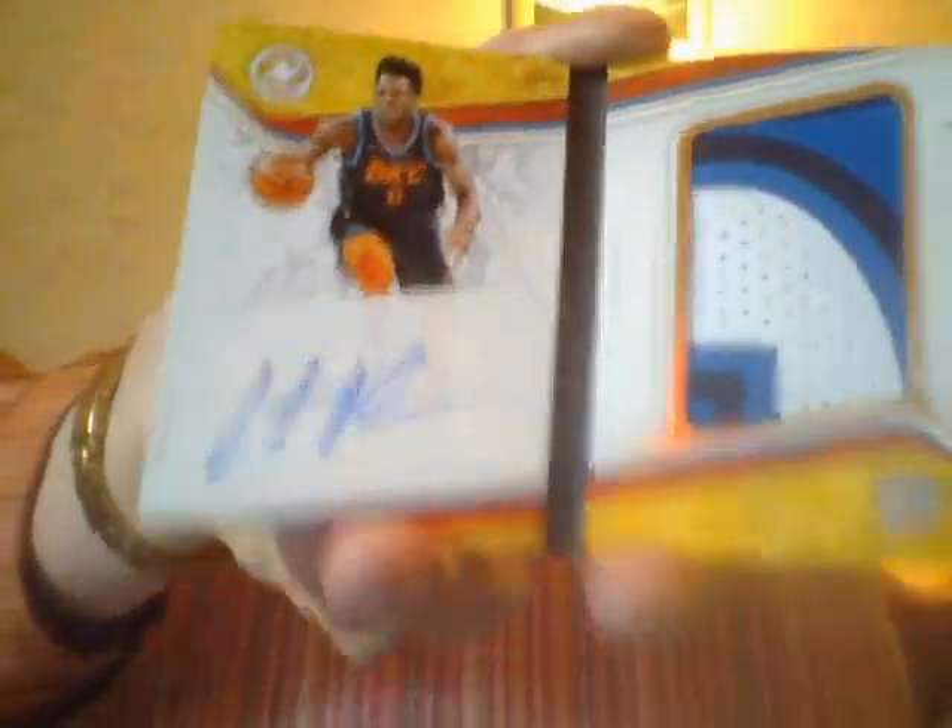Anyway, here's my booklet — Rookie Patch Autographs of Hamadou Diallo, number 4 of 25. Hamadou Diallo, nice looking, right? But I got a Doncic Gold, number 10, autograph guys — freaking Redemption.